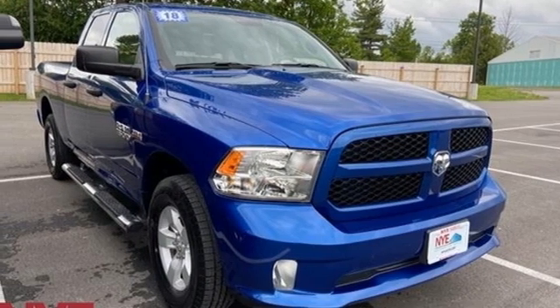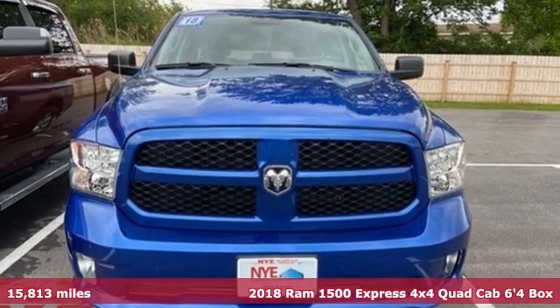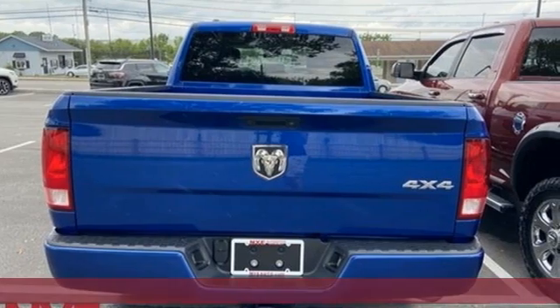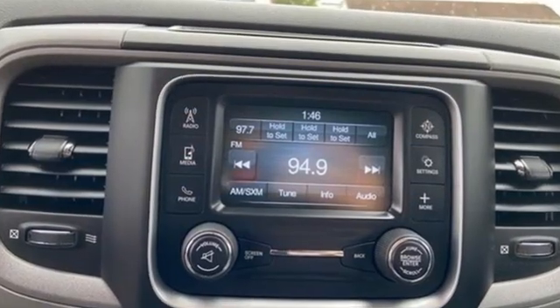Here's a 2018 Ram 1500. Nature can be nasty, but this 1500 is built to take it on. It empowers you to conquer all of life's terrains. And with features like these, every drive is a pleasure.